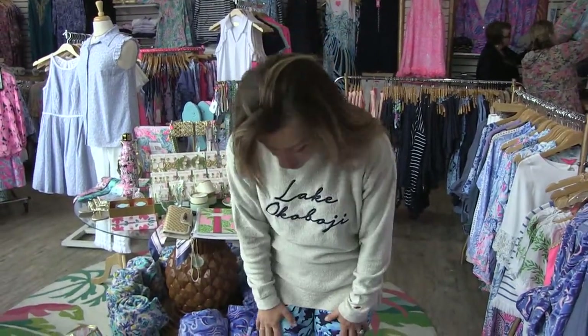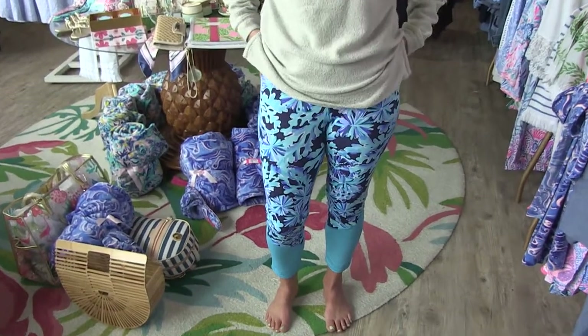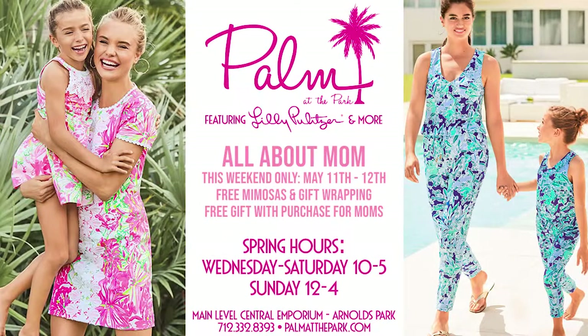I am comfy and cozy in this terry long sleeve custom embroidery Lake Okoboji sweatshirt paired with some Luxletic leggings — we have a great selection, so comfortable. And don't forget about our matching mommy and me outfits. It's all here at Palm at the Park. We are now open Wednesday through Sunday at the Central Emporium.